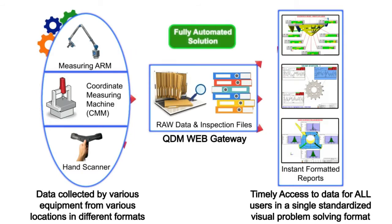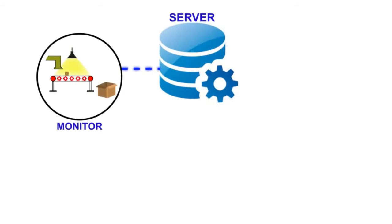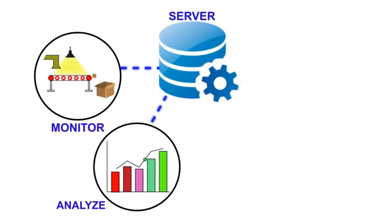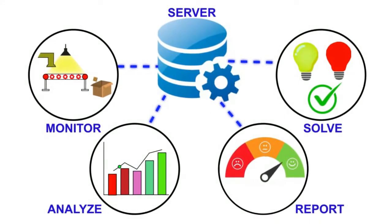QDM uses a central server to store and unify your quality data. That quality data is then available for real-time monitoring, analysis, reporting, and problem resolution.